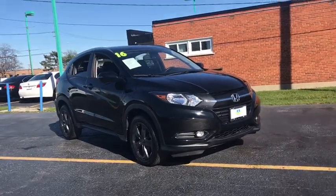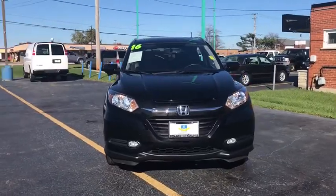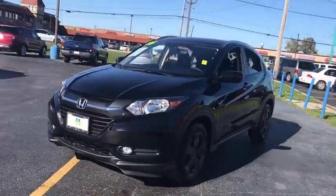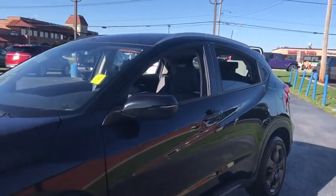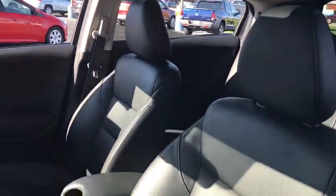The 2016 Honda HR-V. The HR-V has a good-looking exterior with a clean design. It comes with a well-tuned suspension and a handsome and flexible interior with tons of options to choose from. This vehicle has less than 45,000 miles. Here are some of this vehicle's great options.